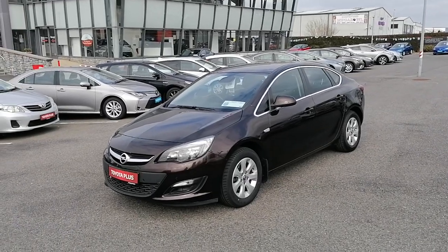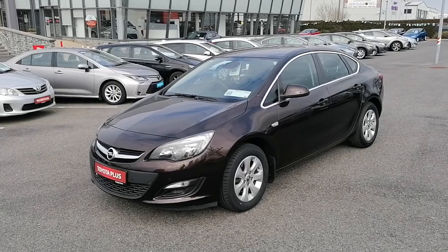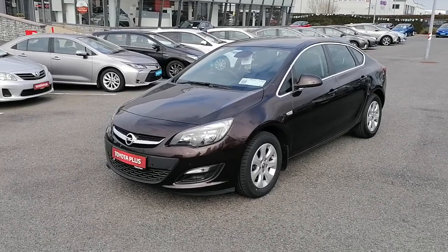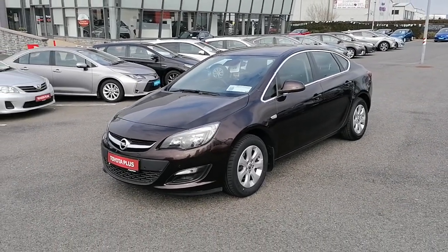Hi, it's Pawlik here from McNally Motors. Today I want to show you around our 2018 Opel Astra. This is the 1.6 diesel model and it's finished in a brown metallic paint. The car's annual road tax is just €180. The car has a full service history, sold with 12 months warranty and roadside assistance.